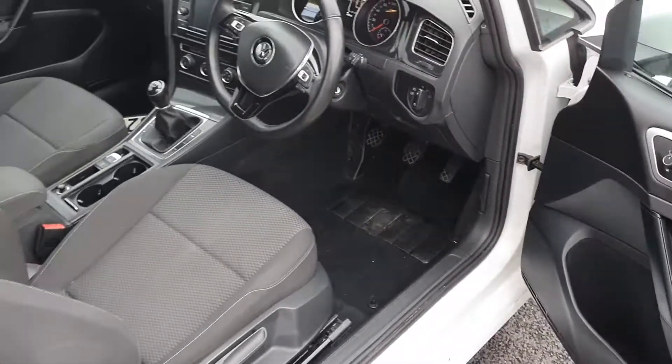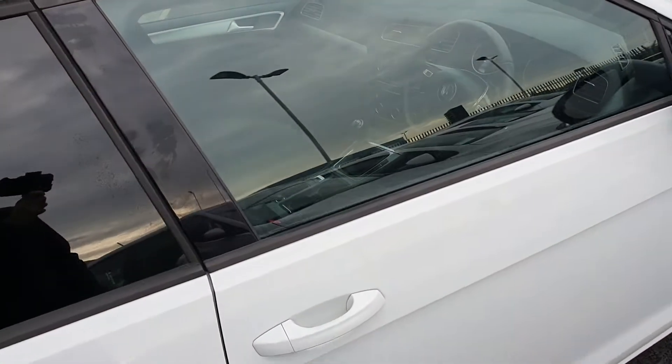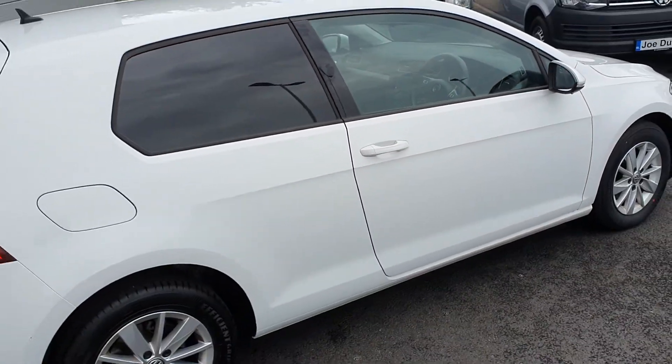Guys, as you can see the car is in perfect condition. So as I said at the beginning of the video, if you have any questions or queries about this car please give us a call. Thank you.